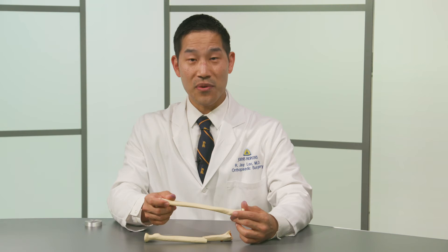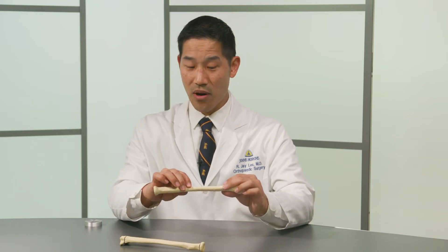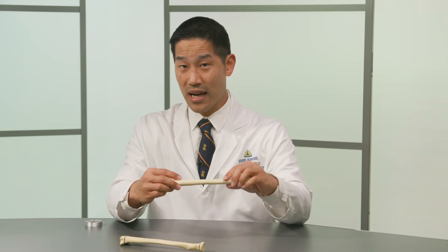Many fractures in kids are treated with casting, even though the same fracture in an adult might be treated with surgery. It comes back to again that kids are growing. Because they are growing, they have the ability to straighten out bones that are crooked. And over time, as they grow, a crooked bone might actually straighten out. So if a fracture holds in a cast in a good enough position, even though the x-ray does not look perfect, the child can make certain fractures perfect with time and with growth.